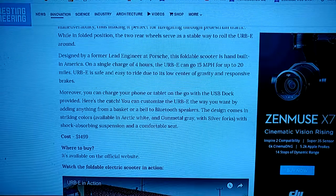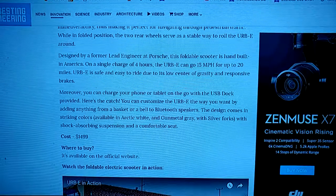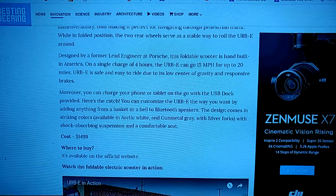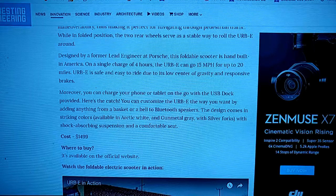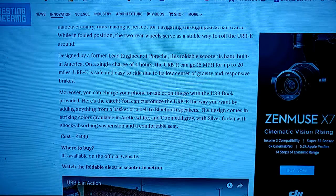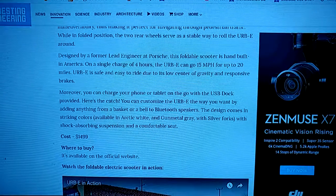Oh wow, it's got a USB dock, basket bell, Bluetooth speakers. You can get it in arctic white, middle gray, silver forks, shock-absorbing suspension, and a comfortable seat.